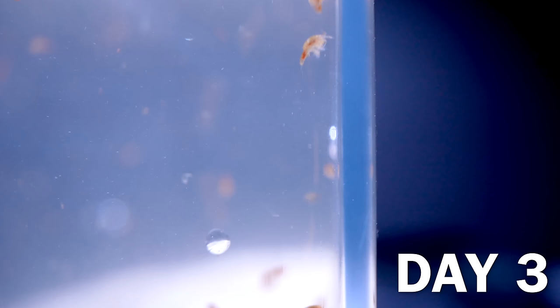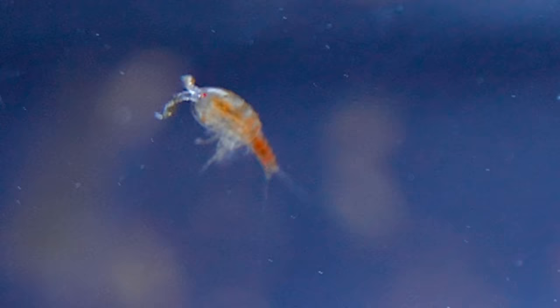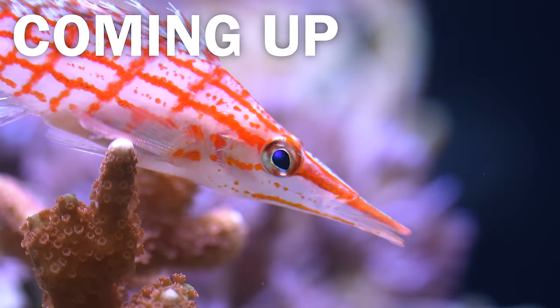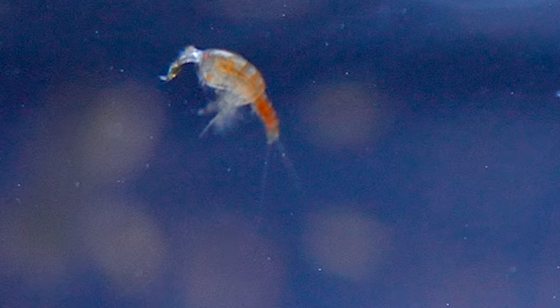Over the first 10 days, I did nothing but let them multiply. Plankton may not look like much, but they are the foundation to all life on our planet. So they are kind of a big deal.